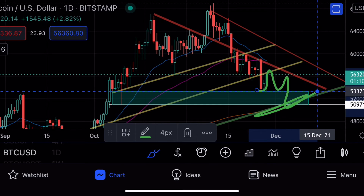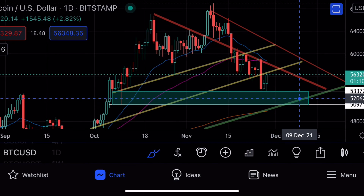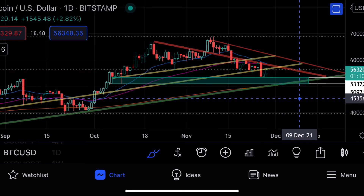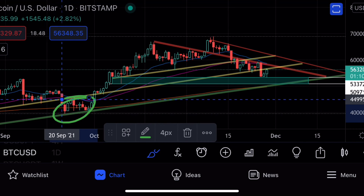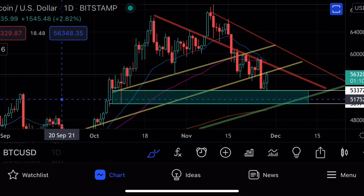We did just wick down to $53,000 or so, so we did come pretty close there. We do have that potential to reaccumulate on the 200-day moving average, just as we did back in September before the move to the upside. So hang in there — everything is looking good, things are looking positive. Stay tuned, we've got the new episode coming soon. Thanks very much.